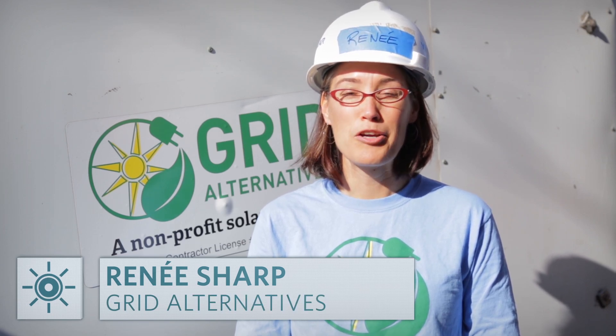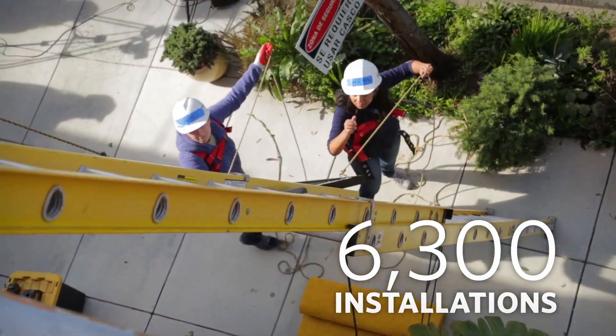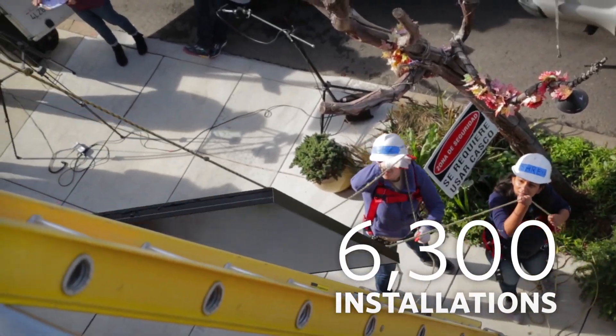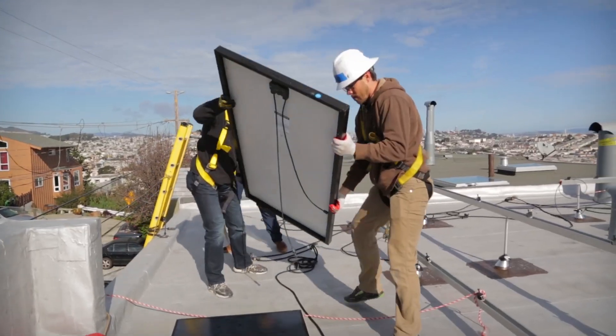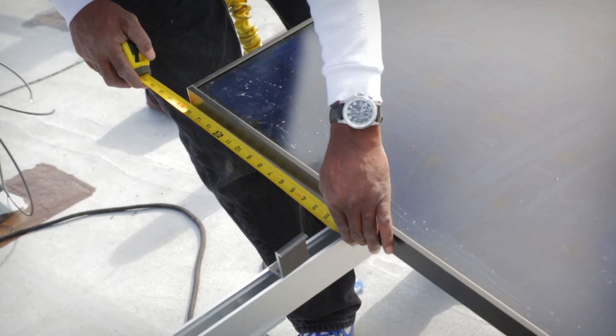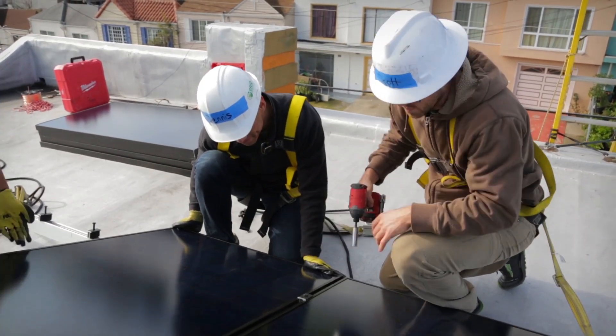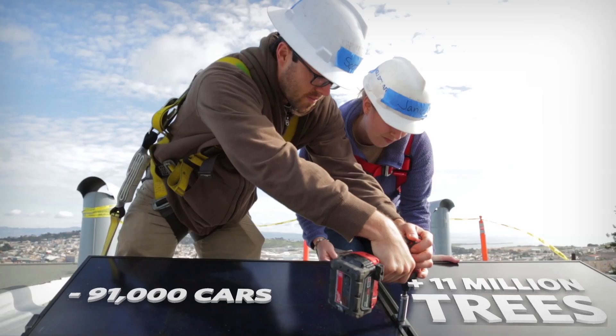Solar energy can be expensive to install, so how can we provide this source to every home? Great Alternatives is a nonprofit organization with a mission of bringing renewable energy technologies to underserved populations. Over the last 10 years, they've done more than 6,300 installations across the country. Those systems will save families more than $165 million over a lifetime and offset greenhouse gas emissions equivalent to almost half a million tons — the same as taking 91,000 cars off the road or planting 11 million trees.